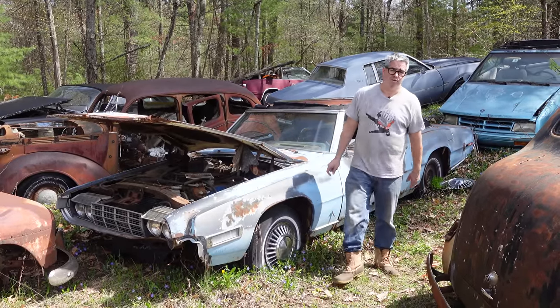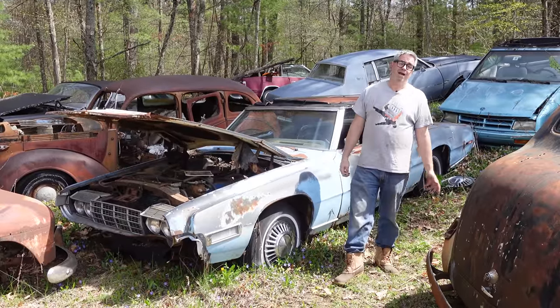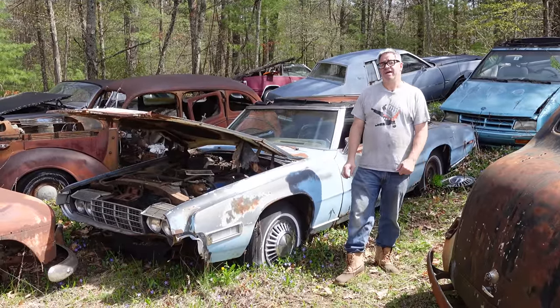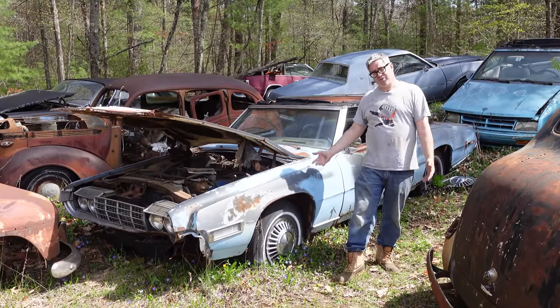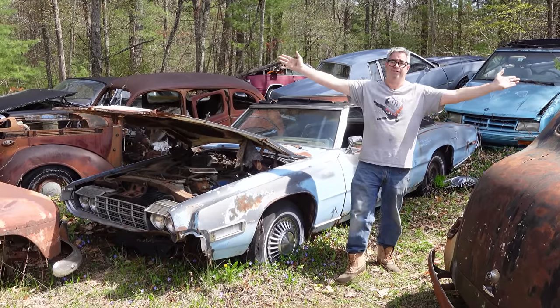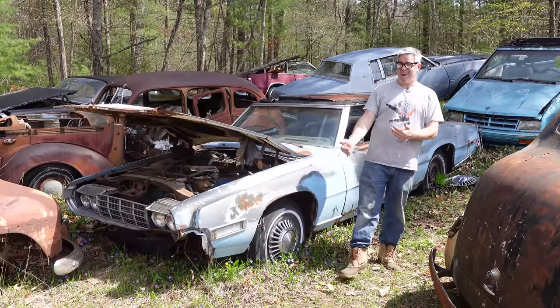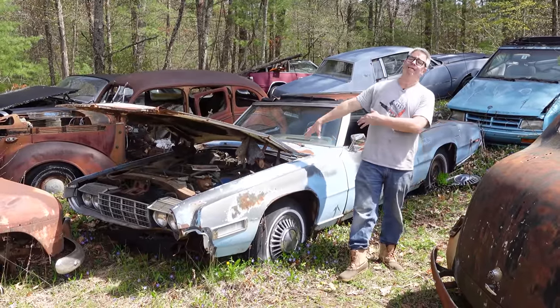We all know the Thunderbird debuted in '55 as a sleek little two-seater steel body — kind of Ford's response to the Chevy Corvette. But by 1958, as the Thunderbird grew four seats and became longer, Corvette and Thunderbird went in radically different directions. By 1967, 8, and 9, when this fourth-generation Thunderbird arrived on the scene, it was a completely different car.